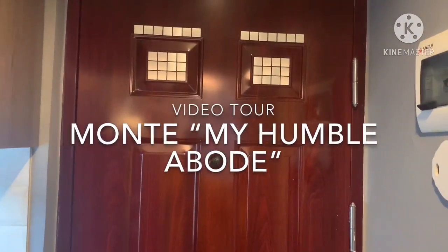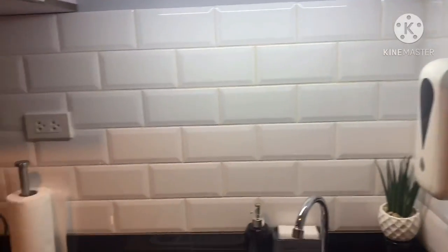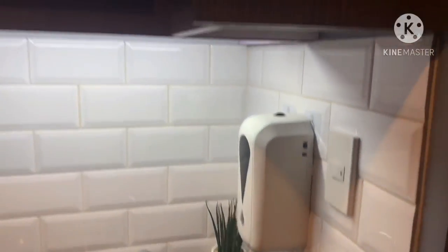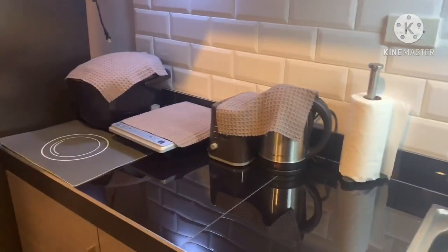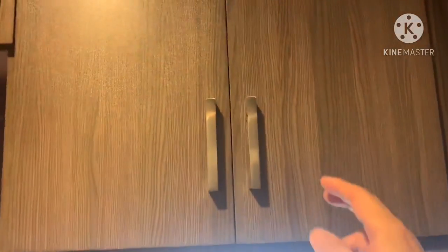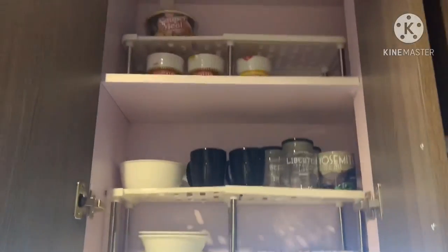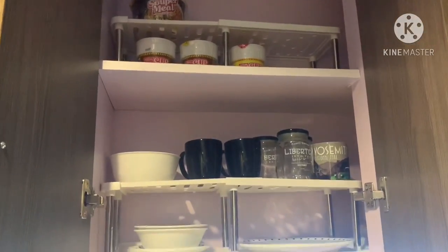Good morning! When entering the room, on the right side it's the kitchen. As you can see, I have here an automatic dispenser for alcohol to disinfect. There are some kitchen tools, a sink, and cabinets — it was actually bare before but now I have cabinets to keep it organized.